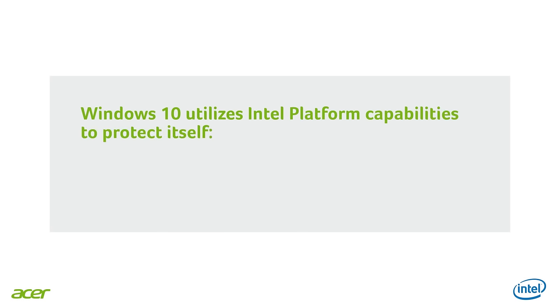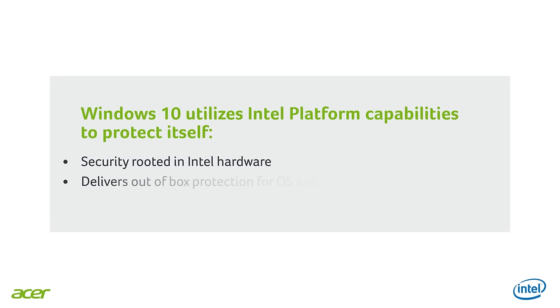Going further, Intel and Microsoft have collaborated to enhance the quality of video for business calls using Skype or Skype for Business. Windows 10 is the most secure Microsoft OS as it uses Intel platform capabilities to protect itself — security rooted in Intel hardware — and it delivers out-of-the-box protection for OS and applications. In addition, our new TravelMate and Veriton series with the 6th generation Intel processor also embed Intel tools for small businesses called Small Business Advantage and Small Business Basic, which help SMBs address their unique IT concerns, from security to system health and from communication to collaboration.